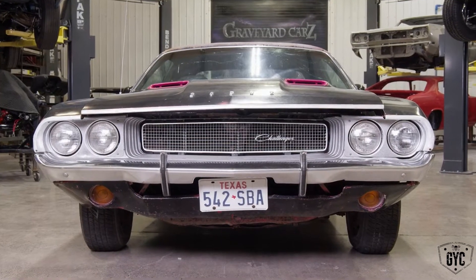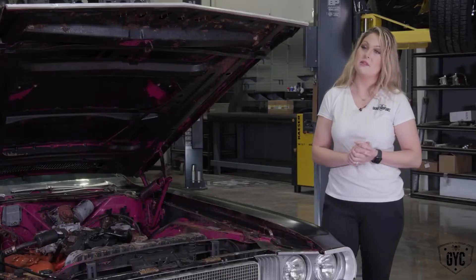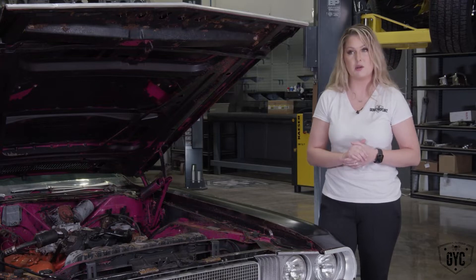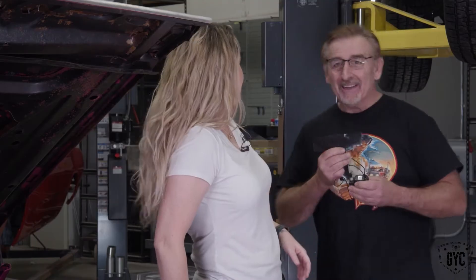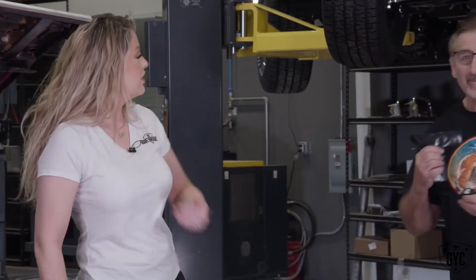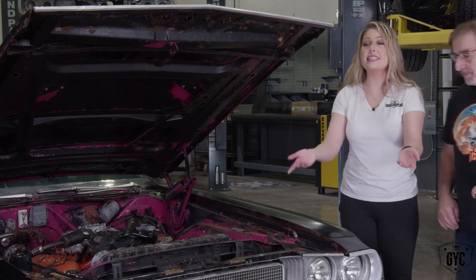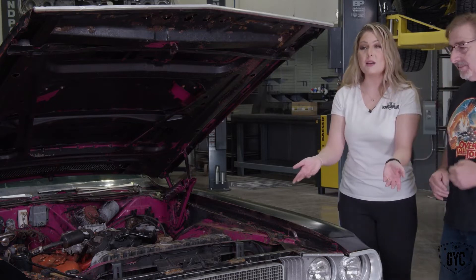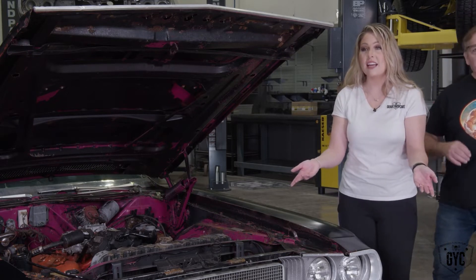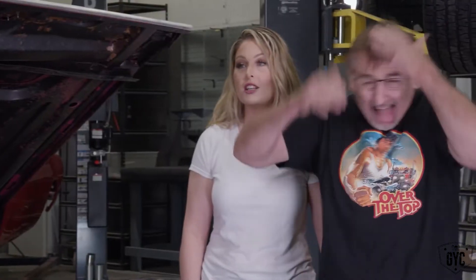This 1970 Dodge Challenger A66 four-speed car is one of 1,830 ever made. It also happens to be the subject of this week's autopsy report. You've got to really get it out there if you want to engage — no other host has to do this. Christy Lee doesn't have to do this, Chris Jacobs has never had to have a seizure on TV — none of the guys from Gas Monkey Garage.